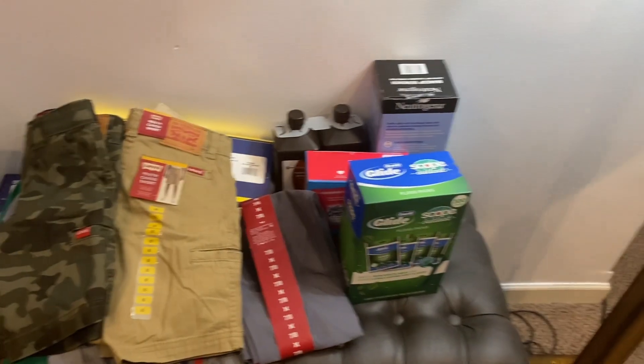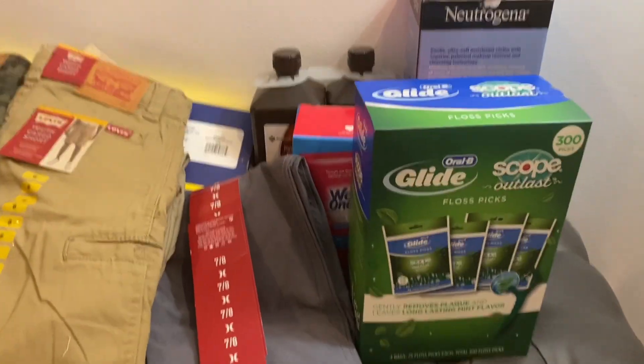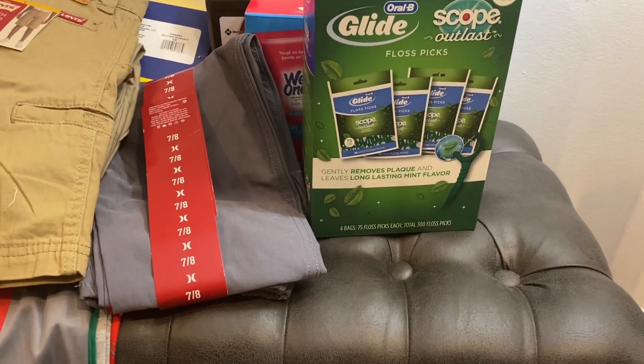All right everyone, I'm gonna show you what I got from Sam's Club. I did go inside and pick all this up. I have the Glide floss picks — it's a four-pack of 75, so you get 300 in all.